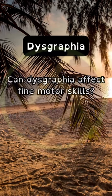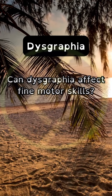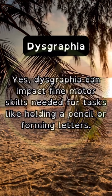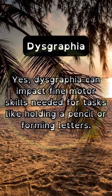Can dysgraphia affect fine motor skills? Yes, dysgraphia can impact fine motor skills needed for tasks like holding a pencil or forming letters.